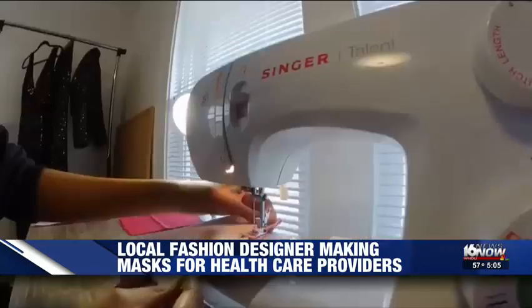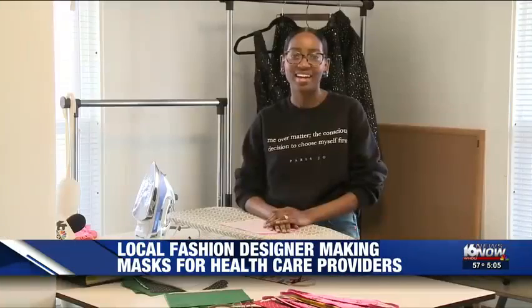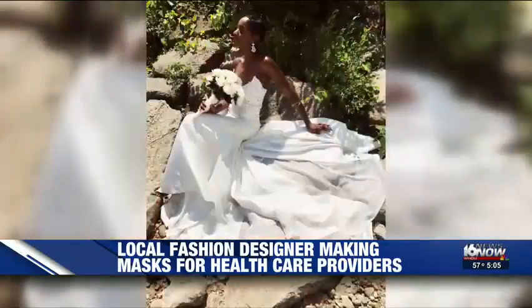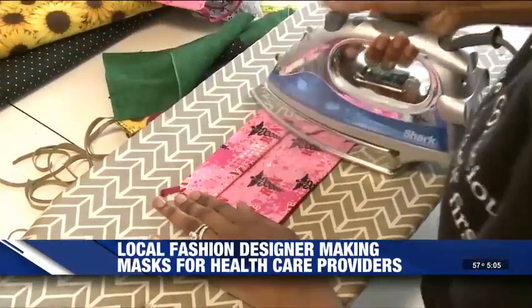Parrish Jo Thomas has been sewing since she was eight years old. Her mom taught her how to hand sew. She is a stay-at-home fashion designer in a stay-at-home world. She has her own business that she's been building since 2016 when she graduated — a business full of custom prom dresses, wedding gowns, and now fashionable face masks for first responders.